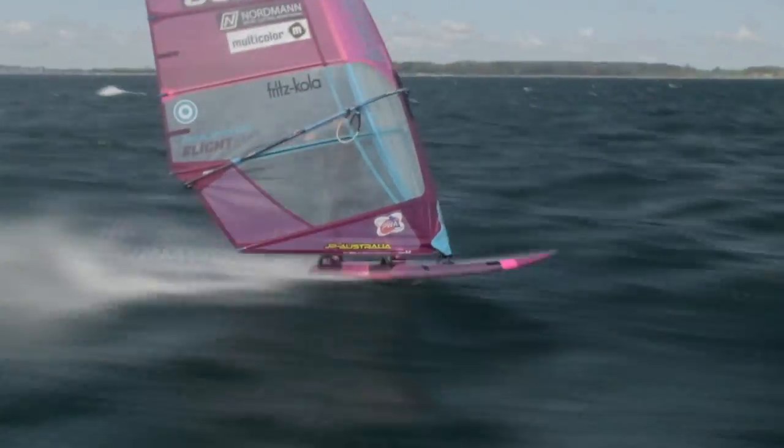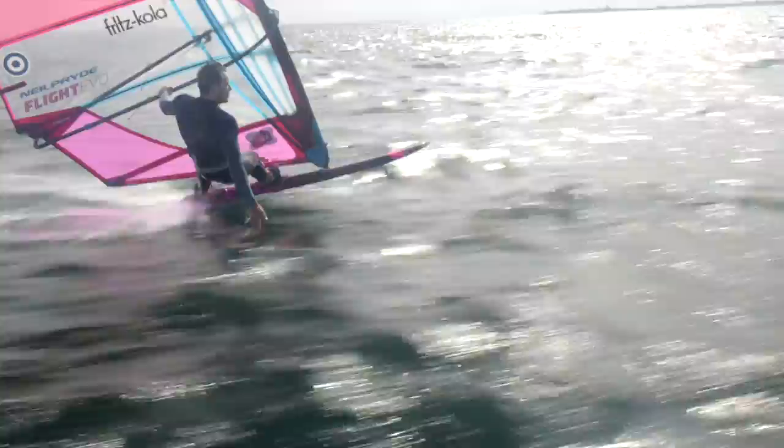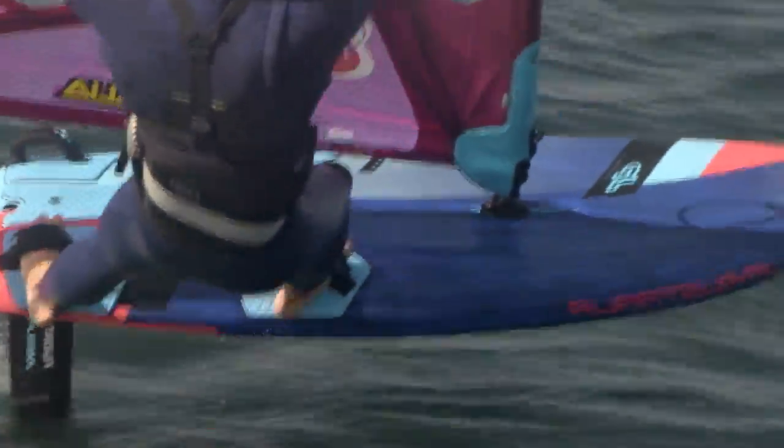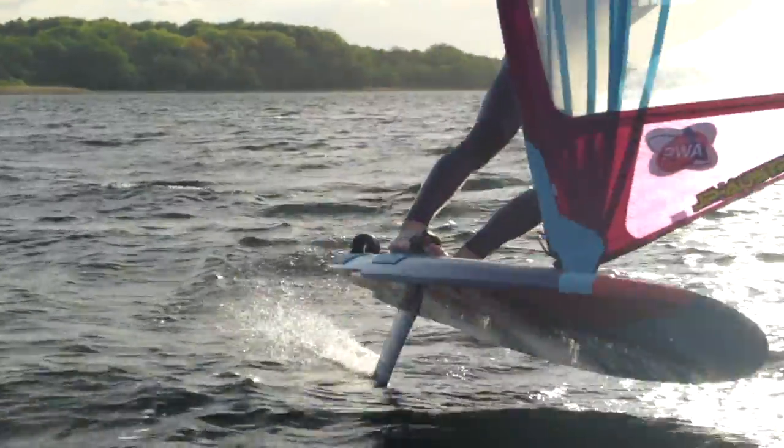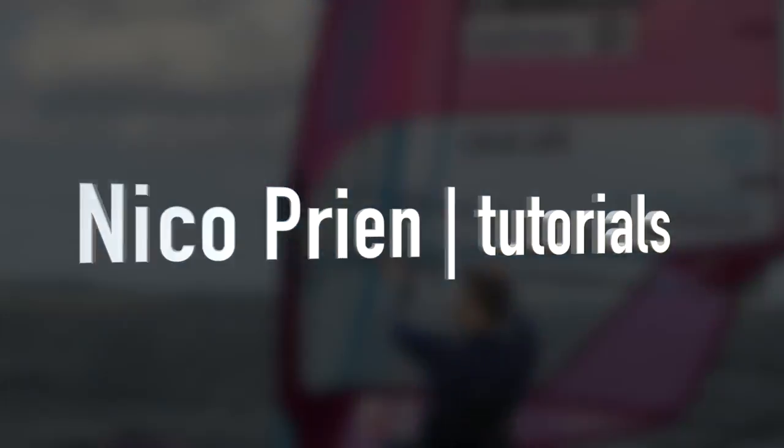Windsurfing in flat water is an absolute pleasure, but in reality the surface is not always silky smooth — especially not during those good days when the wind is strong enough to get out your smaller sails.